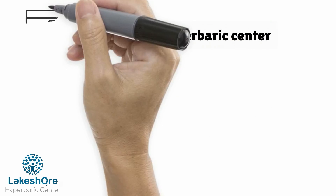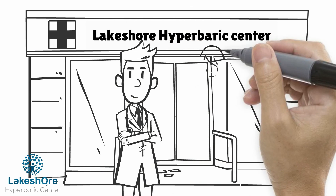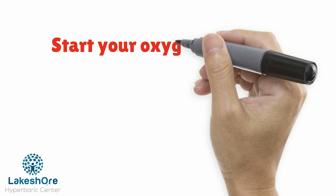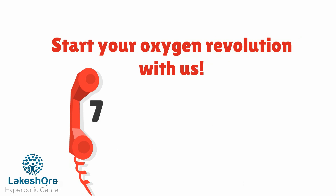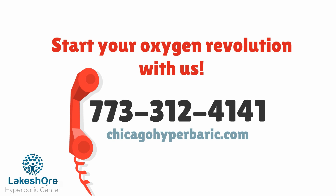Lakeshore Hyperbaric Center is the first stand-alone center in the Chicago area, where you will have a personalized approach with a board-certified physician and trained nurses to take care of you. Start your oxygen revolution with us. Call 773-312-4141 to schedule your visit at our center.